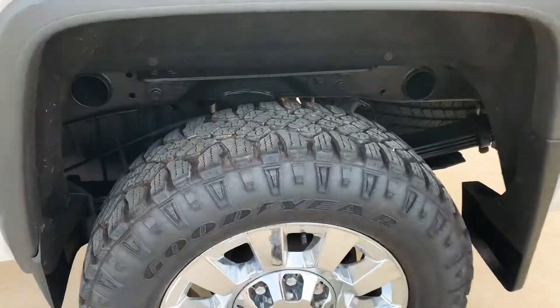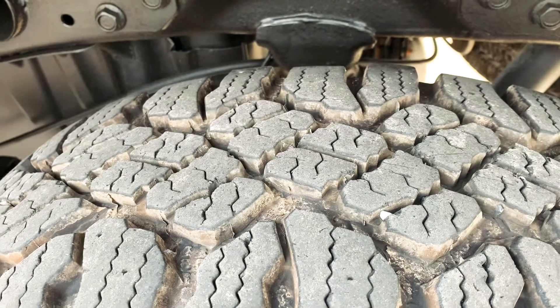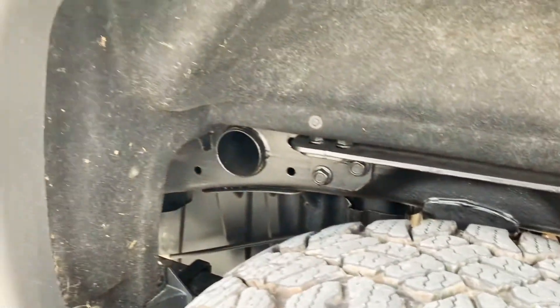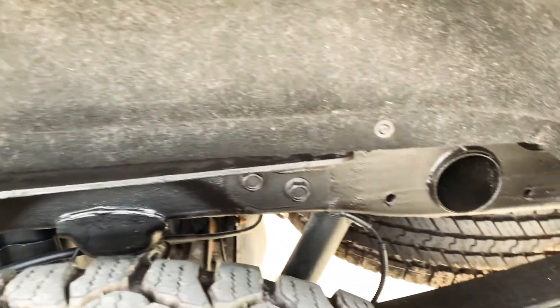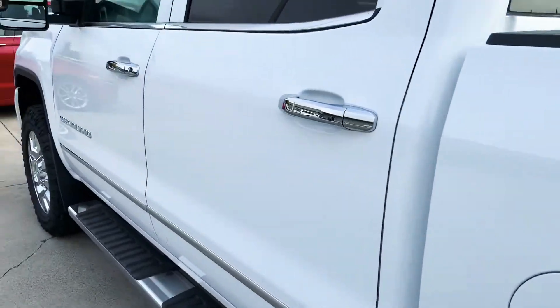Just under 20,000 miles on it. Tires look good. Frame all looks good on it.